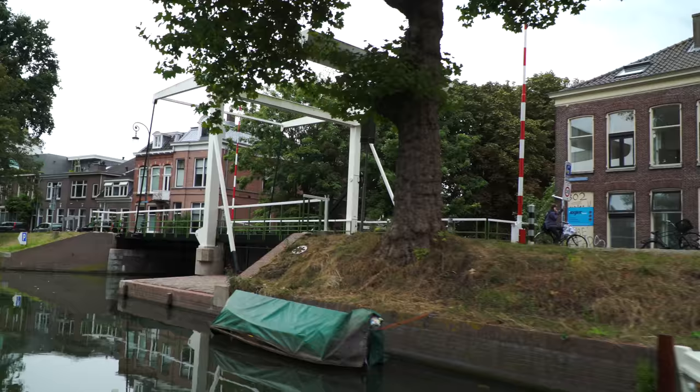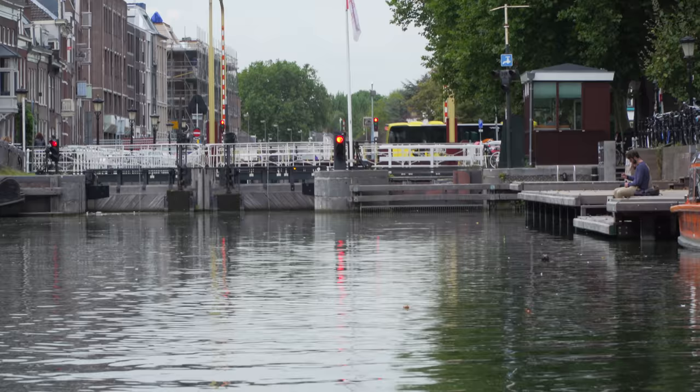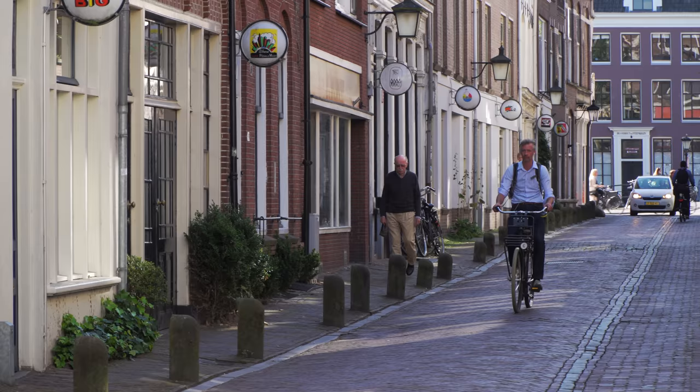There are three countries in history that had world power. Nowadays it's the United States; the 19th century was of course Great Britain. And before that, that tiny small republic with less than a million inhabitants was the first country that ruled the world because of trade. Thanks very much, Gitte, for a lovely walking tour and nice historical narration as we enjoyed the boat ride.